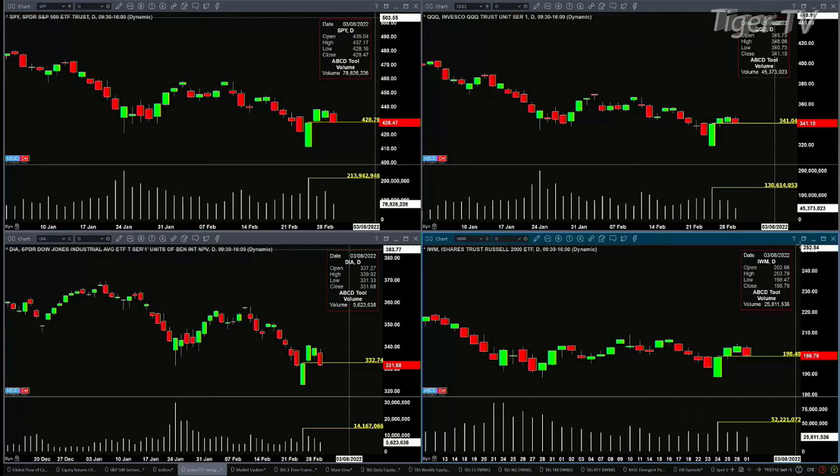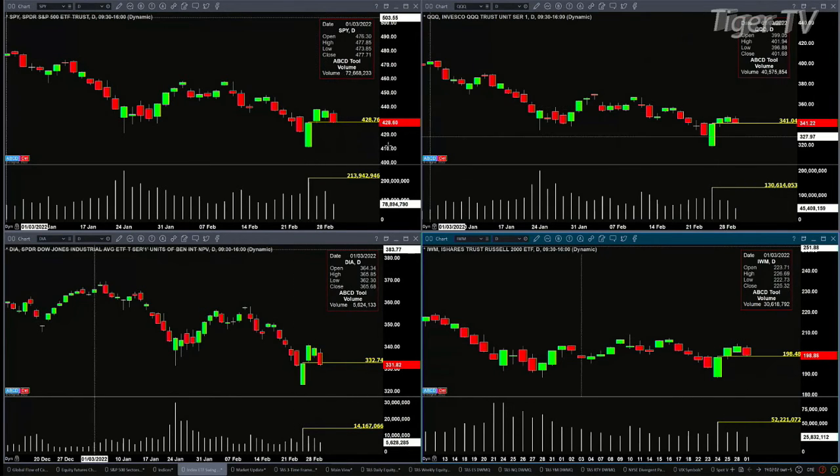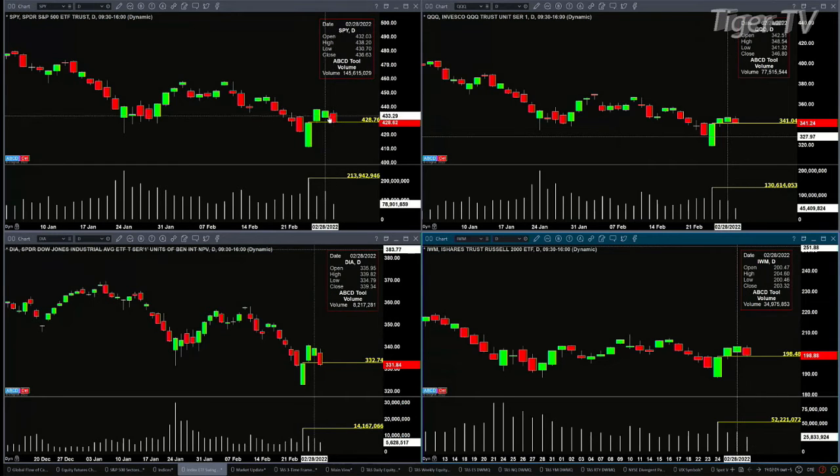A close above 332.74 in the Diamonds — test and rejection. A close above 198.48 in the IWM would be a test and rejection. Now, if price closes inside those levels, even if they are on light volume, that sets up the possibility of a run to go test those areas. If price rejects those areas, it suggests a run higher. The problem with the run higher is you typically go to the prior swing point, which could be really just yesterday. But that's still something to watch.